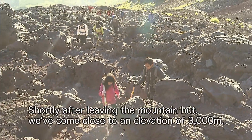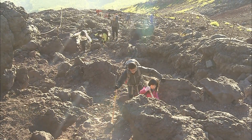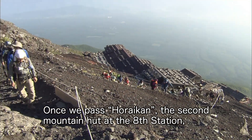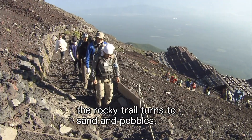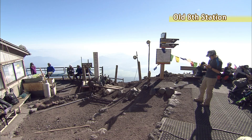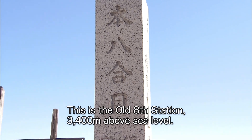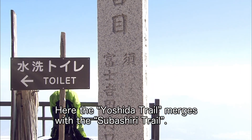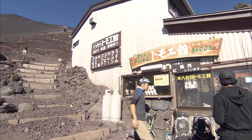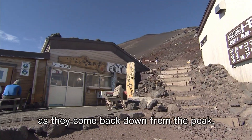Shortly after leaving the mountain hut, we've come close to an elevation of 3,000 meters. Once we pass the Horaikan, the second mountain hut at the eighth station, the rocky trail turns to sand and pebbles. This is the old eighth station, 3,400 meters above sea level. Here the Yoshida Trail merges with the Tsubashiri Trail. If you feel sick, you can wait here and join your friends as they come back down from the peak.